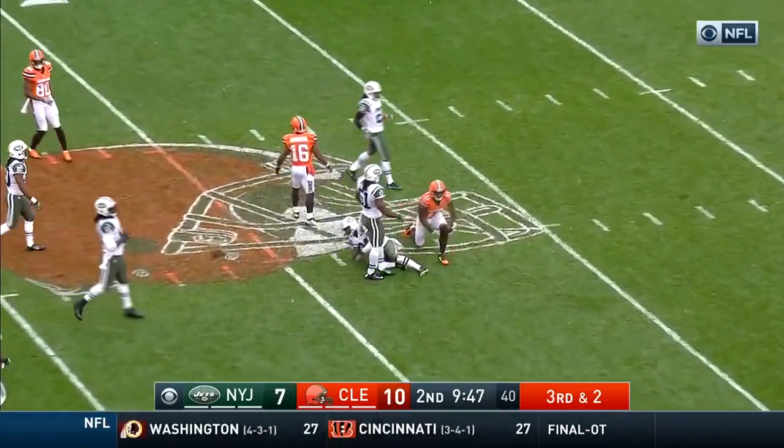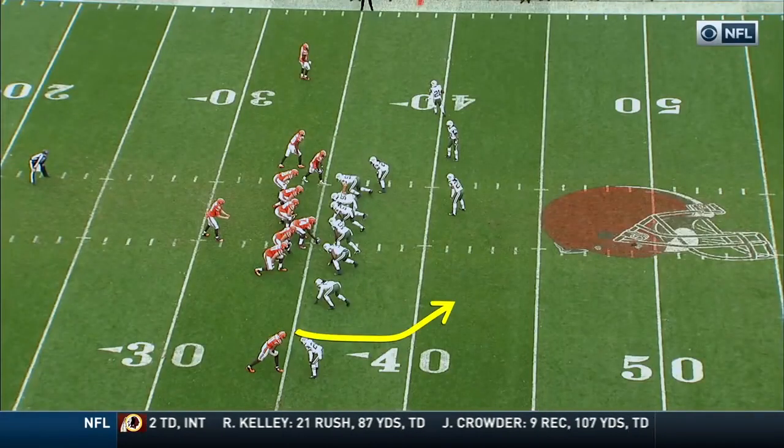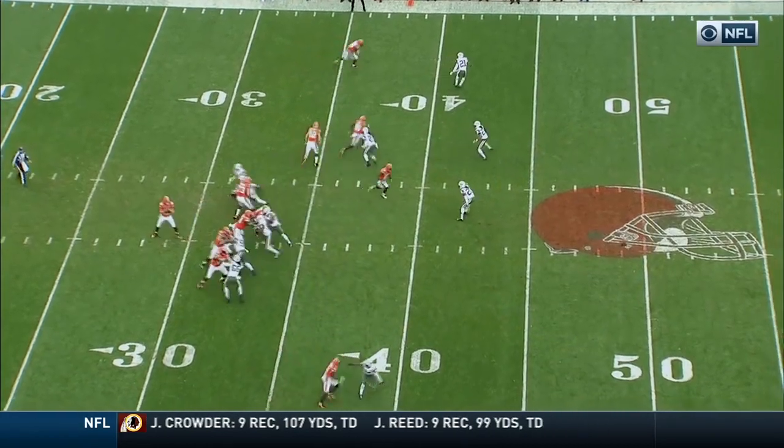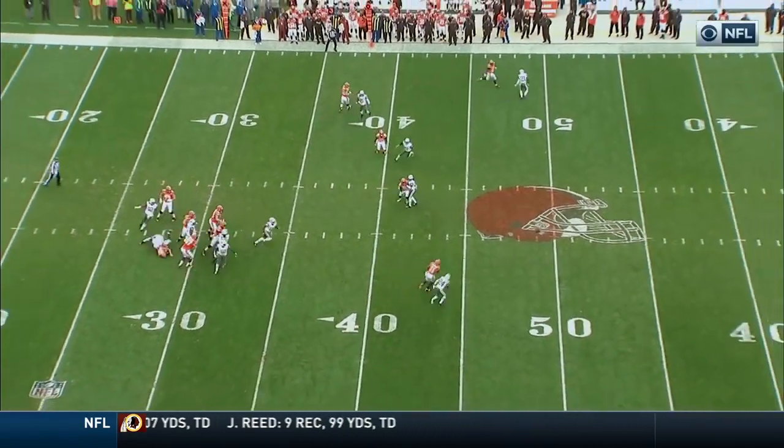He did the same thing to Byron Maxwell earlier. This is his bread and butter, his favorite one. He loves the one-two-three slants, and he loves the comebacks.